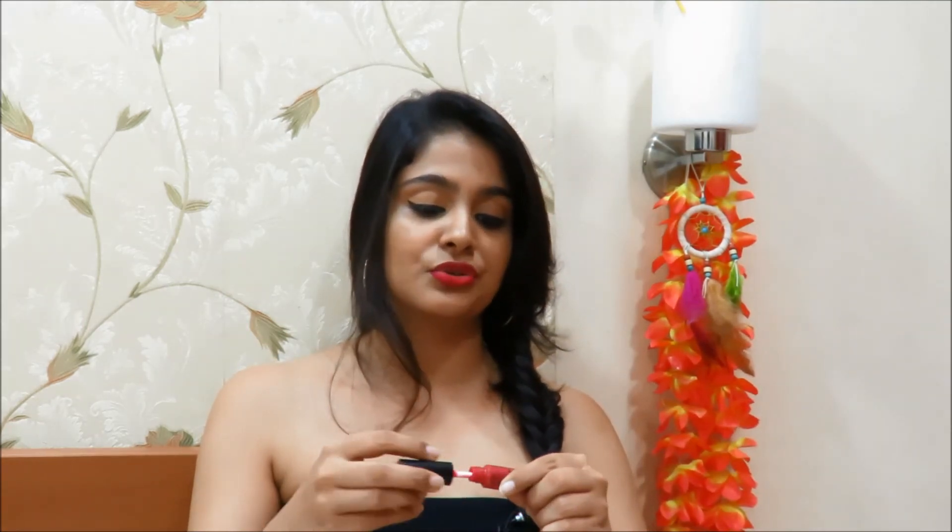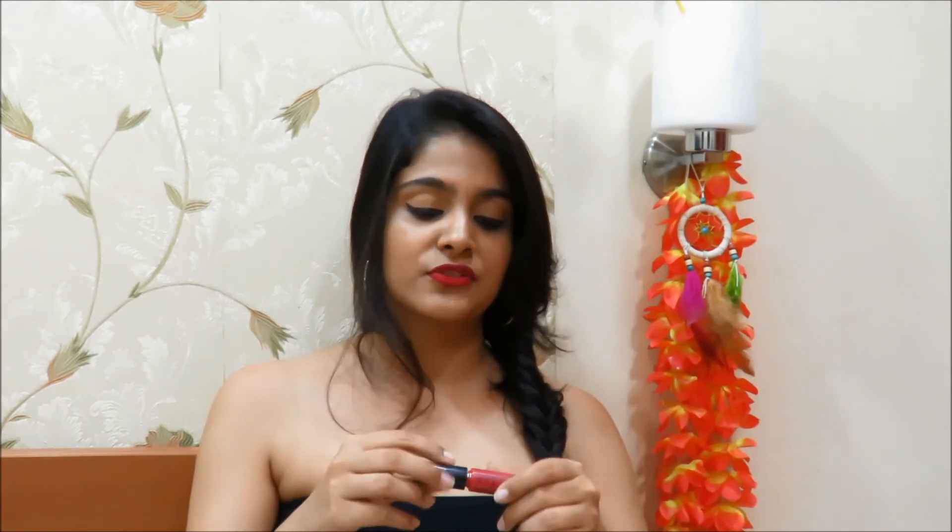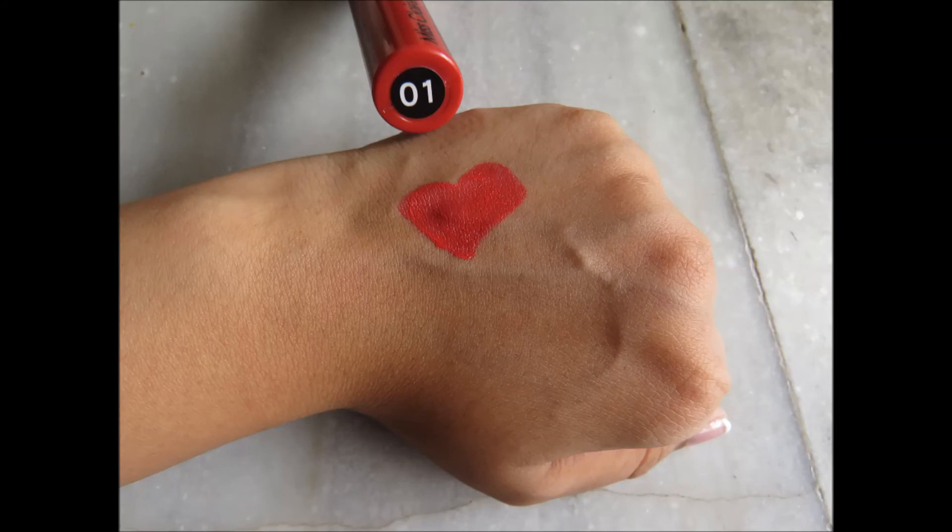The next one is a nice corally sort of red for ladies who love bright red lips. This is in the shade 01 — it's absolutely stunning. It's for someone who prefers their reds quite bright. It's a beautiful, bright red.